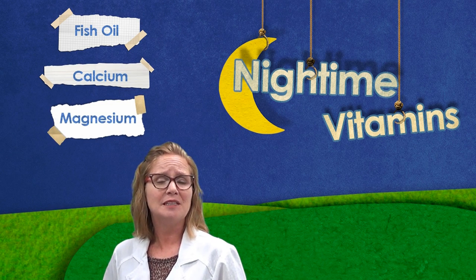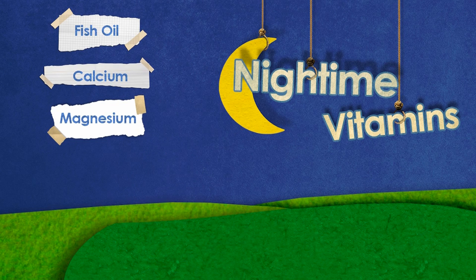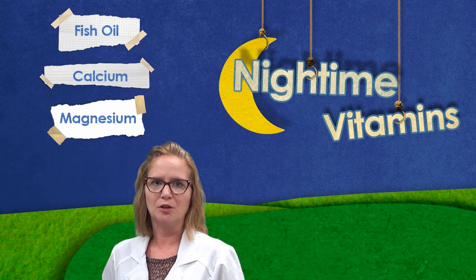Magnesium has a calming effect on the muscles and nervous system and may aid in restful sleep. Magnesium works synergistically with calcium, so take these together either as individual supplements or in a combined formula.